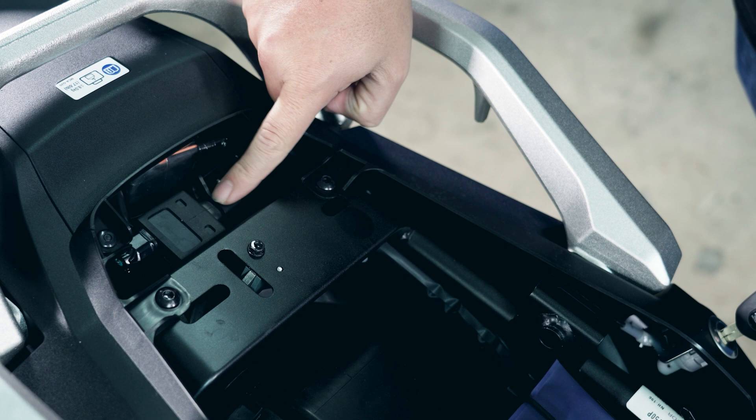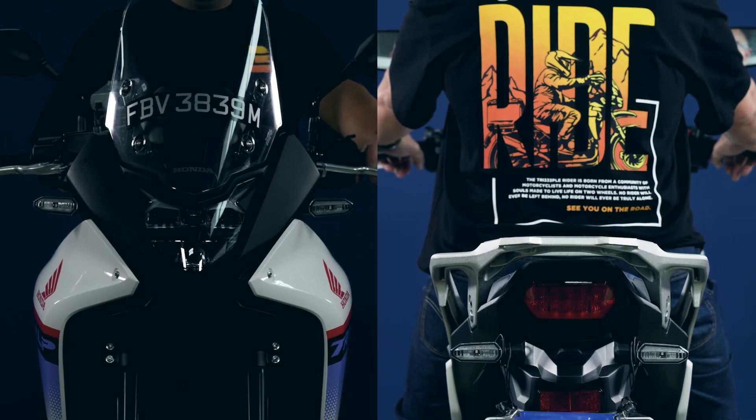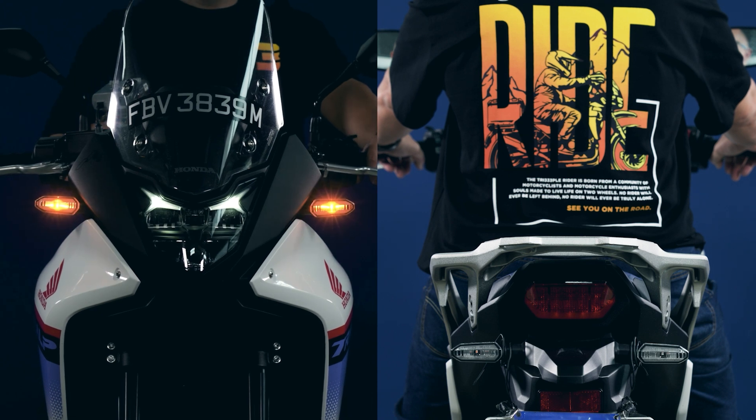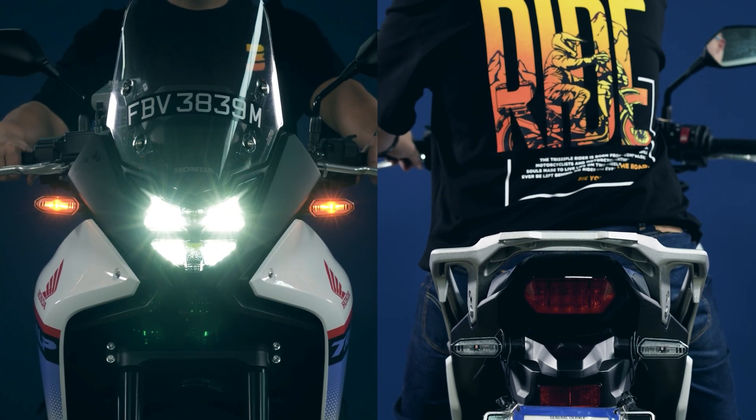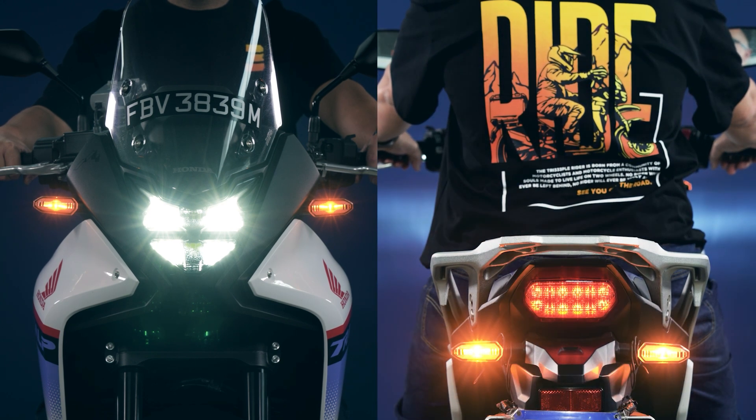Other electronic features include Honda's smartphone voice control system and a USB outlet under the pillion seat. A full LED lighting package comes as standard, with an LED headlight, LED tail light, and auto-cancelling LED signals equipped with an emergency stop signal — hazard lights come on automatically when the system detects hard braking.